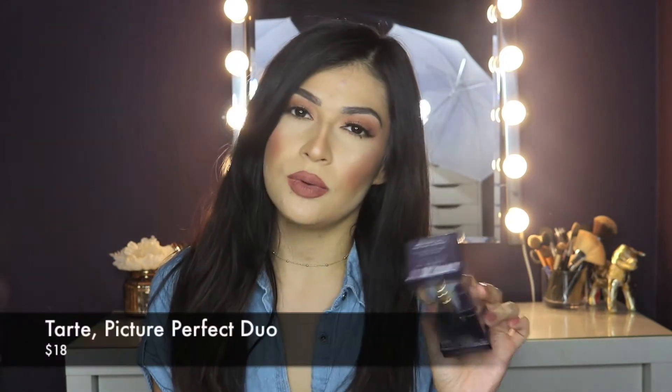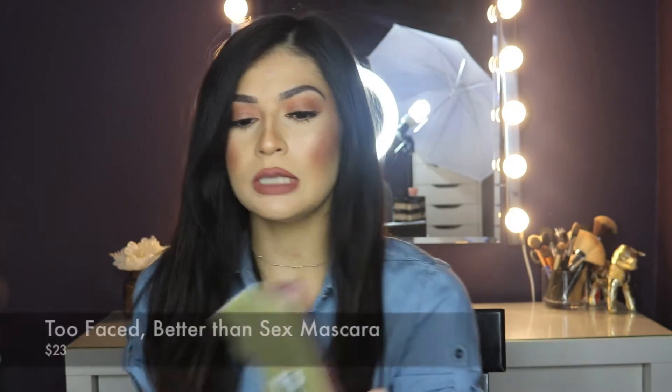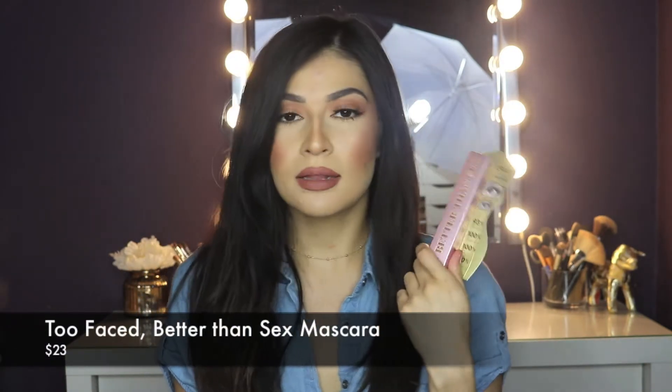The first thing I'll go over is I got a new eyelash curler. I had one from Tarte and it broke, so I just needed another one. And then another repurchase is the Too Faced Better Than Sex Mascara in black. This is my favorite mascara — the one I had was really dried out, so I just went ahead and bought another one.